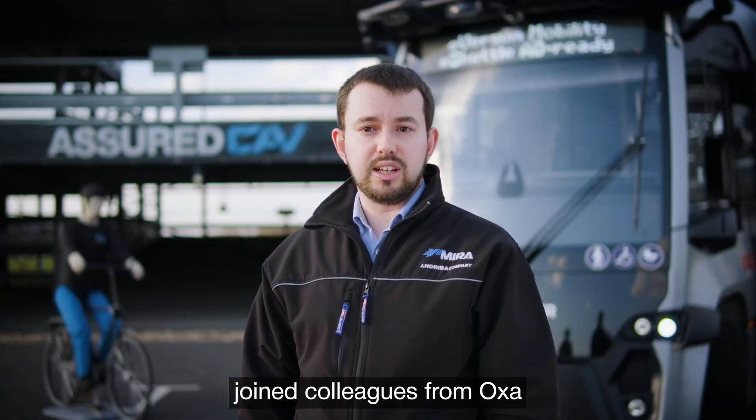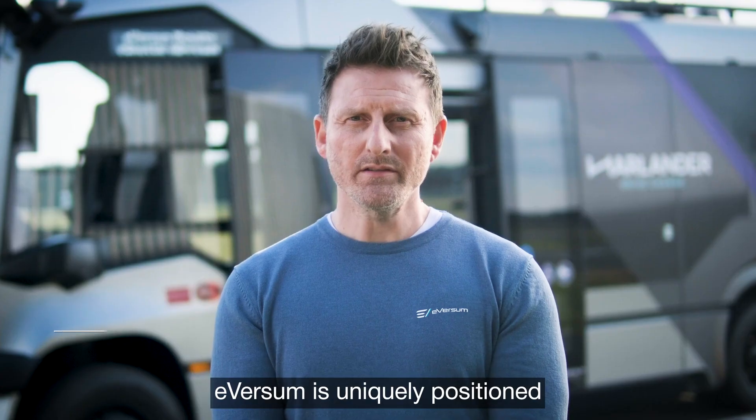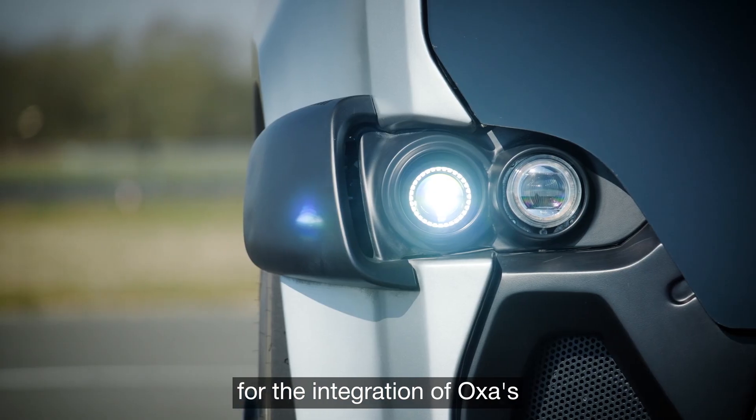Myra engineers join colleagues from OXA in Belfast Harbour to ensure the compatibility of the local routes with Iversum's electric shuttles. Iversum is uniquely positioned to work on a project like Harlander as we're able to customise the vehicle for the integration of OXA's autonomy software.